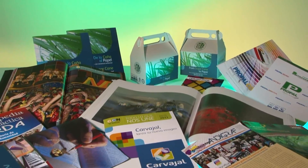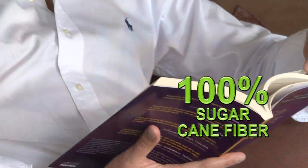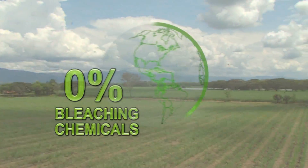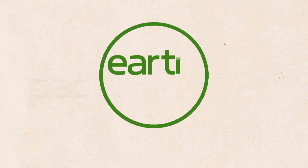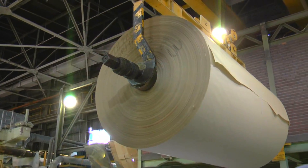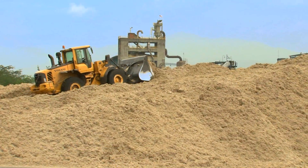Carvajal Pulp and Paper's product portfolio includes a line of papers made from 100% sugarcane fiber and totally free of bleach and dyes. This line of papers is launched under the innovative EarthPact brand, with a unique color that can only be given by sugarcane bagasse and 50 years of research and development.